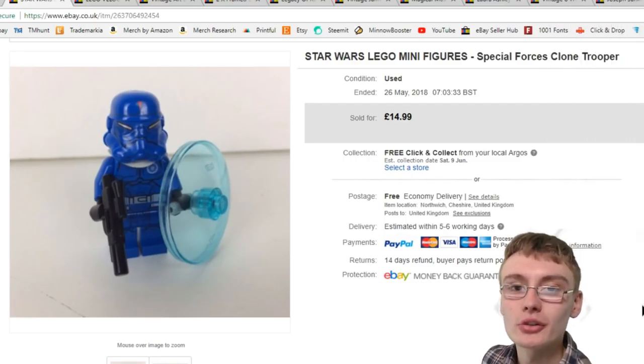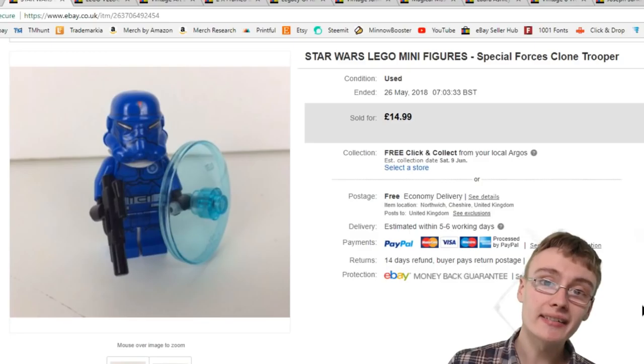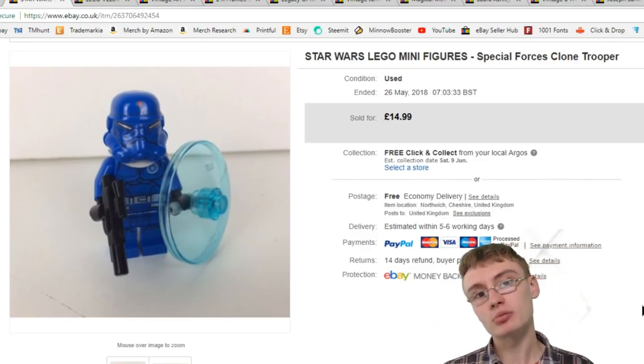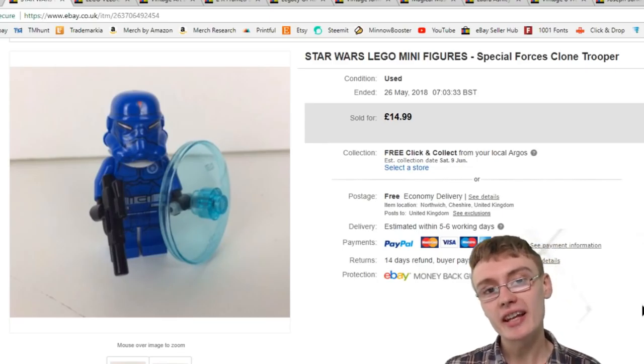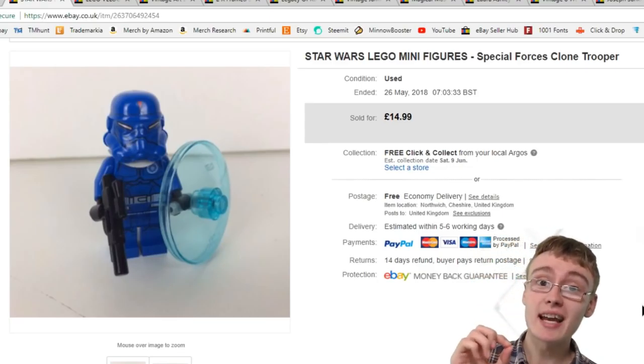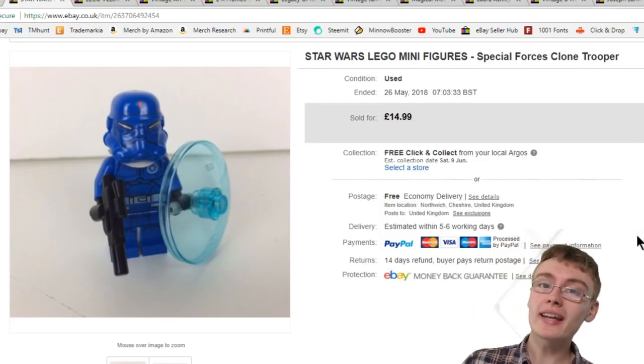Hi guys, it's Adam and welcome to 10 Sales in 10 Minutes. As usual, we're going to do 10 sales from lowest price to highest price in approximately 10 minutes. I never say in these updates I'm going to do it within 10 minutes, but around the 10 minute mark.